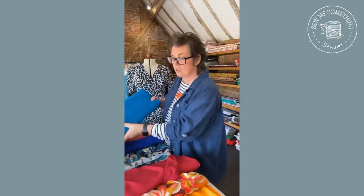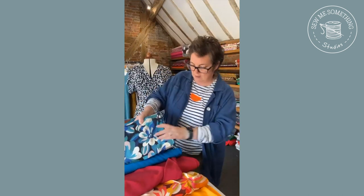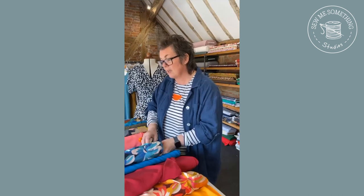This is another one new in - this is called Tapestry Indigo.